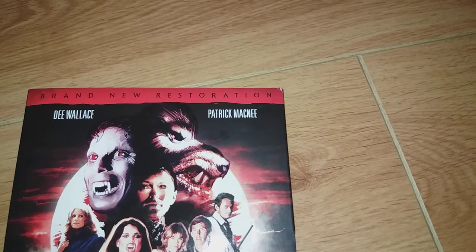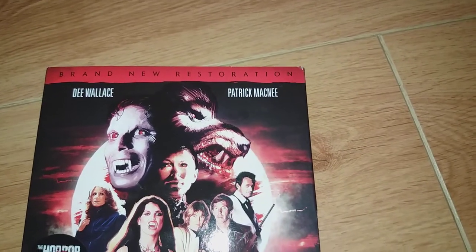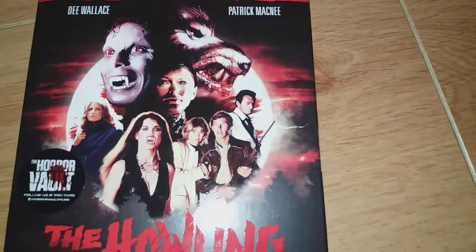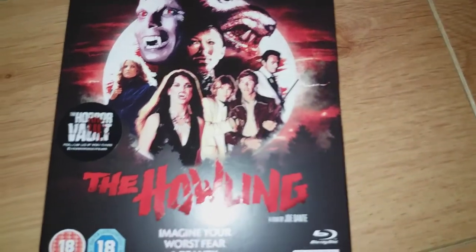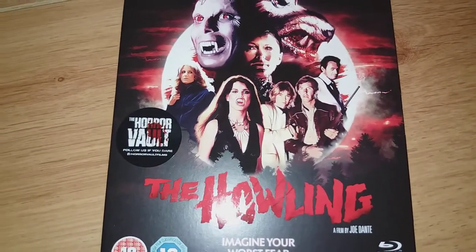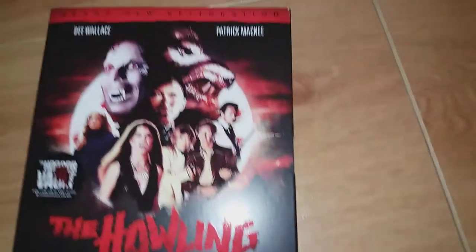I'm not sure if that means it's any better or any worse than the Screen Facsimile release over in the US. I don't know what you think of this artwork as well. There's a Horror Vault sticker, certified 18. There's the front.